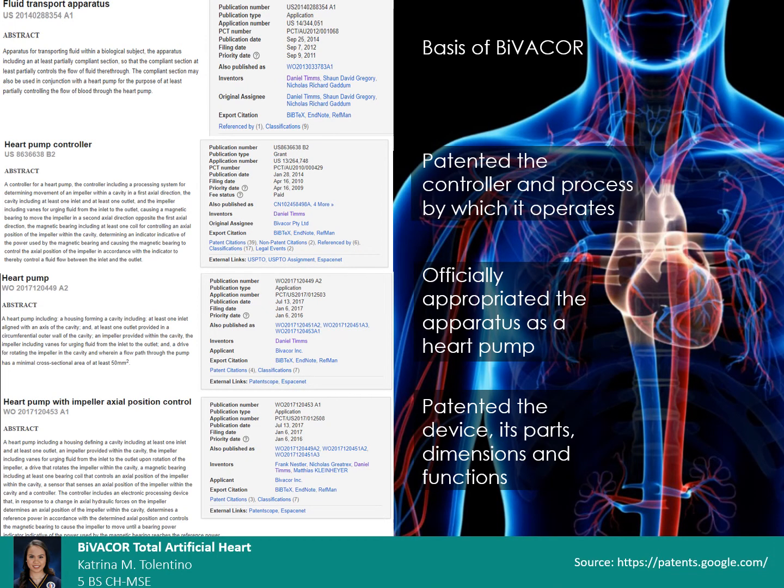Bivocar owns several patents, including one for the idea of a fluid transporting apparatus implanted within a biological subject that uses magnetically levitated and rotated impellers. It also has a patent for the controller that alters the distance of the impellers from the magnets and the process by which it works. Finally, there is also one for the entire heart pump system.